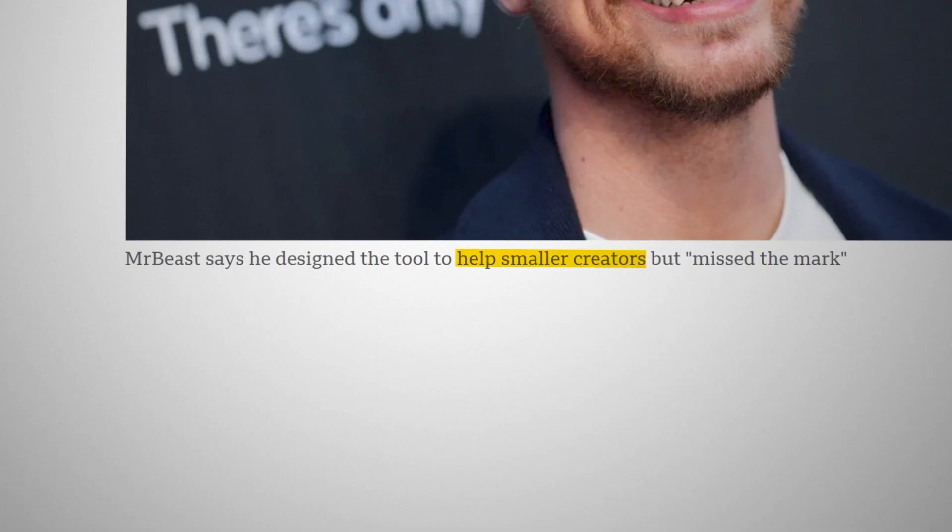The tool they created was actually designed to help creators, especially smaller ones who can't afford expensive thumbnail designers. But the community reaction focused on the wrong things and called it stealing, when really it should be viewed as inspiration — just like how Canva, Photoshop templates, and other design tools work.